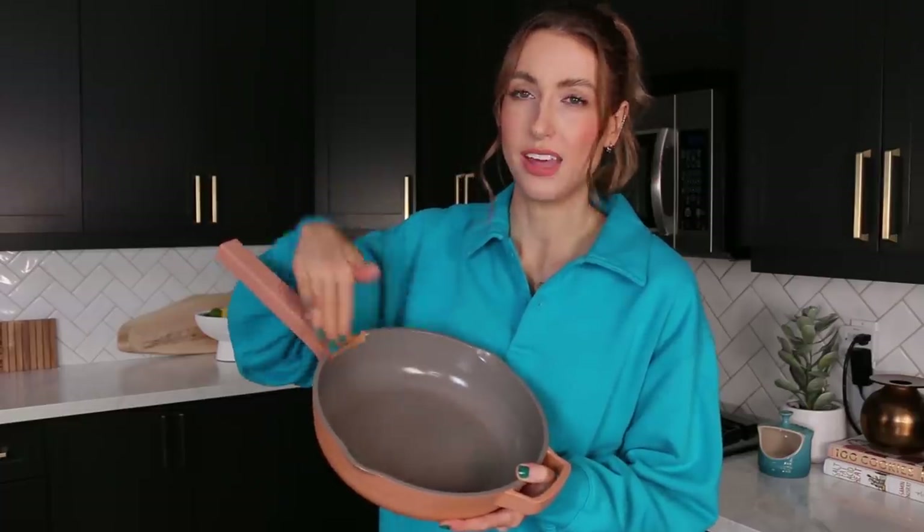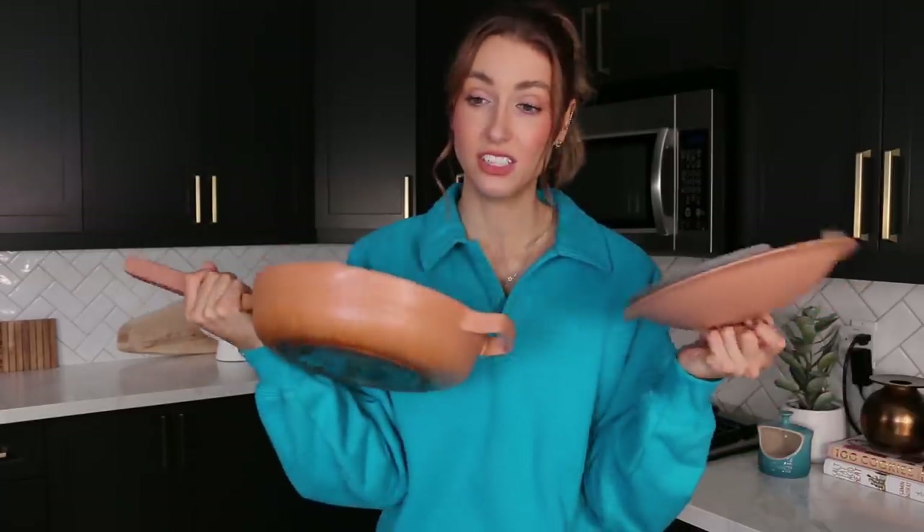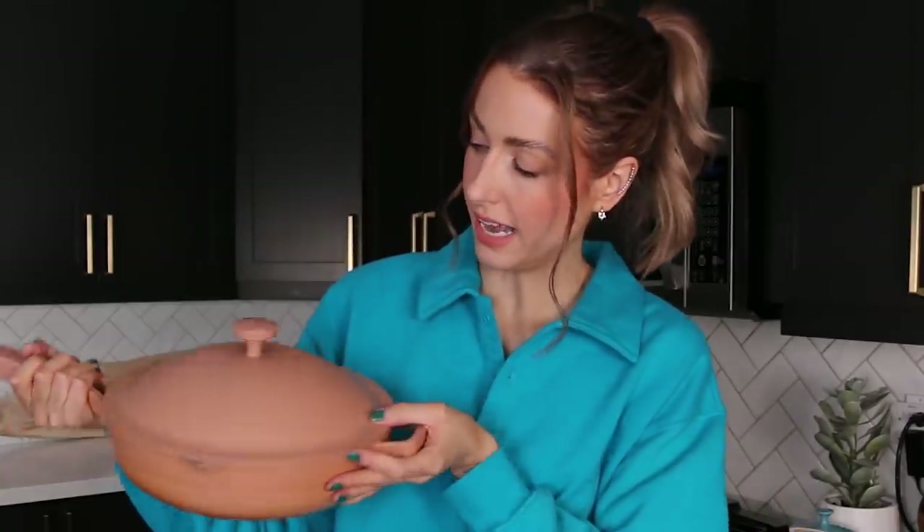The knob is supposed to be for resting a little wooden spatula right there. But honestly, I don't think we've ever done that — not even once. I wish it was just a smooth area where you can fit any spatula or cooking utensil, not just the one that has the notch. That's just an aesthetic thing though. It has a nice domed lid, I really like it. I like the color too — it's like a nice salmon-y color. They do come in a bunch of different colors.